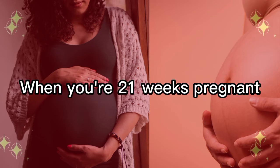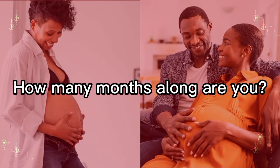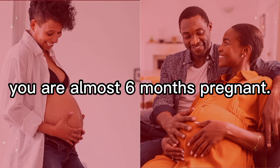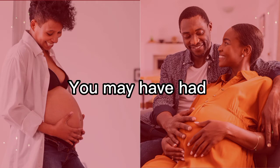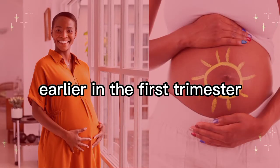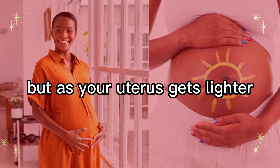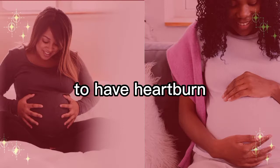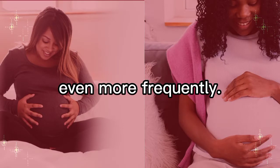Let's talk about your body this week. At 21 weeks pregnant, you are almost six months along. You may have had some heartburn and indigestion earlier in the first trimester, but as your uterus gets larger it may start pushing up against your stomach, causing heartburn even more frequently.